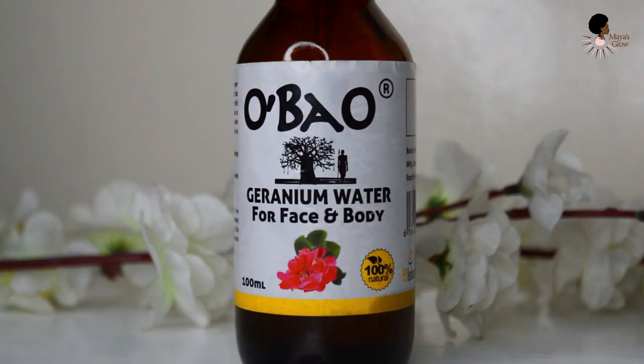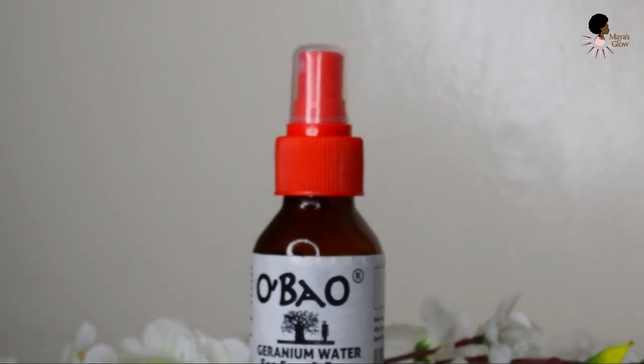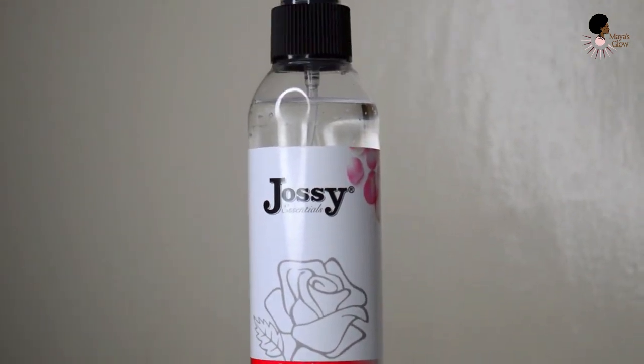I am so big on hydration and making sure my skin is well hydrated, especially when it gets super hot — you know that feeling of being sweaty and sticky when you're spending the day outdoors. That's why I'm really into floral waters. I have the Obaos geranium water for face and body, and I have Jossy Essentials premium rose water, which is my favorite. I've raved about it in previous videos with good reason.